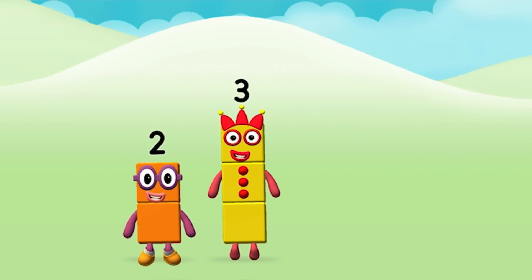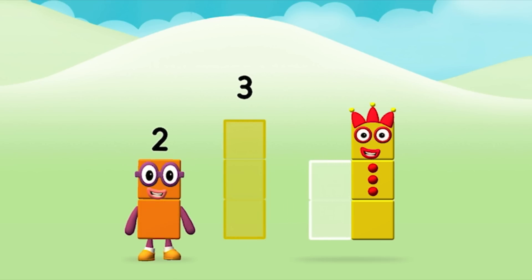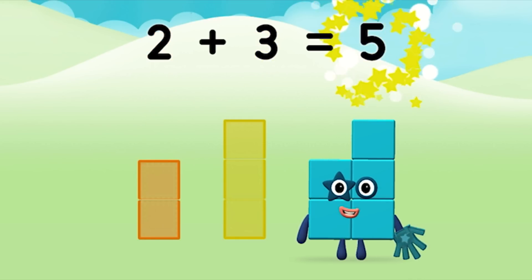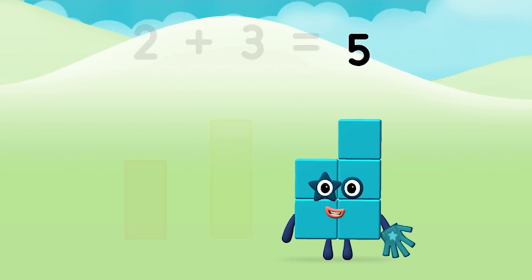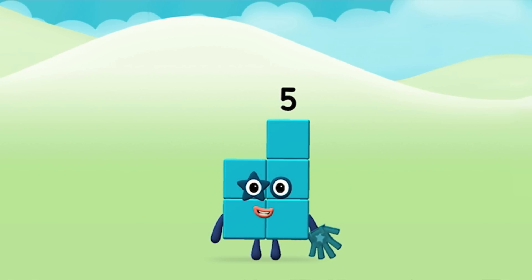That's right! Add the number blocks together! 3, 2 — 2 plus 3 equals 5! Super! You made number block 5!